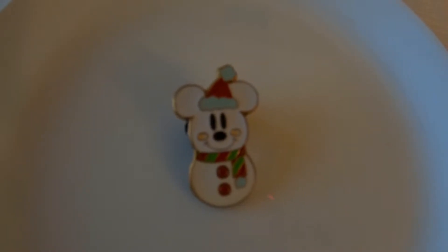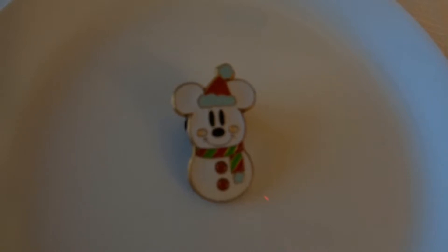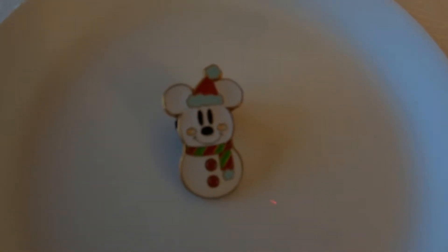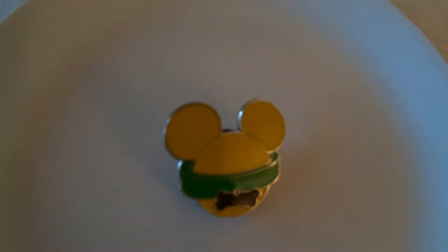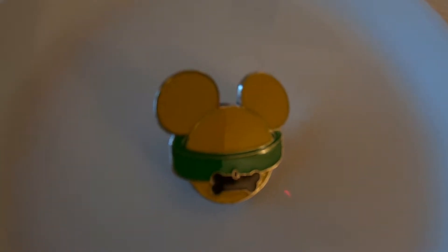The next pin is a little Christmas pin manufactured in 2009. There's nothing else on it — it doesn't say it's part of a set — but it's cute and I should wear this when I go in December, so I'll hang on to it and put it with the snowflake pin I mentioned earlier.